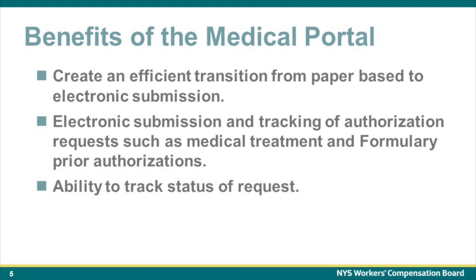So what are some benefits of the Medical Portal? The Medical Portal is intended to create efficient processes by moving from paper-based to electronic submission, provide electronic submission and tracking of authorization requests such as medical treatment and formulary prior authorizations, and enable users to track the status of their requests.